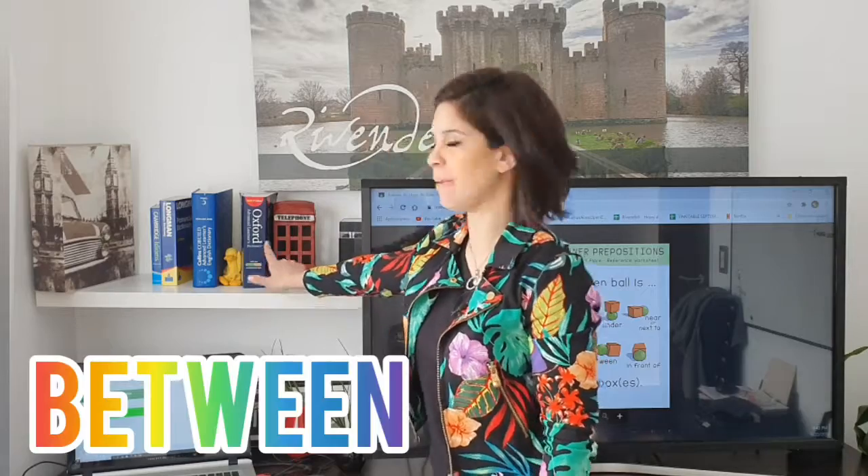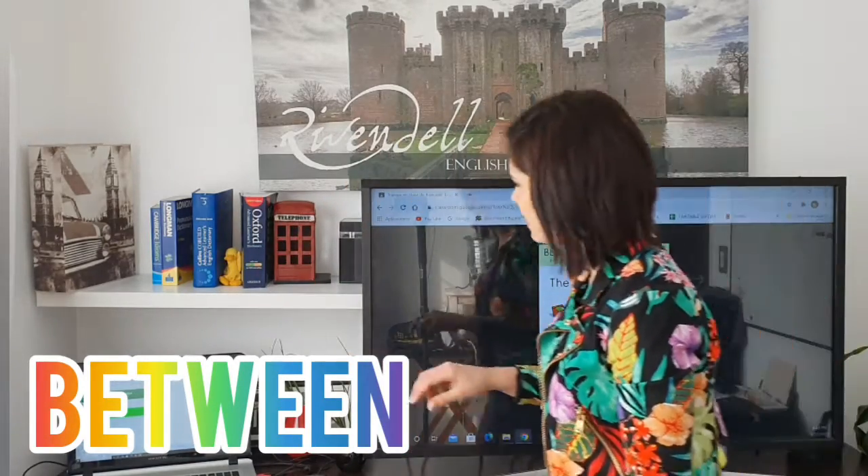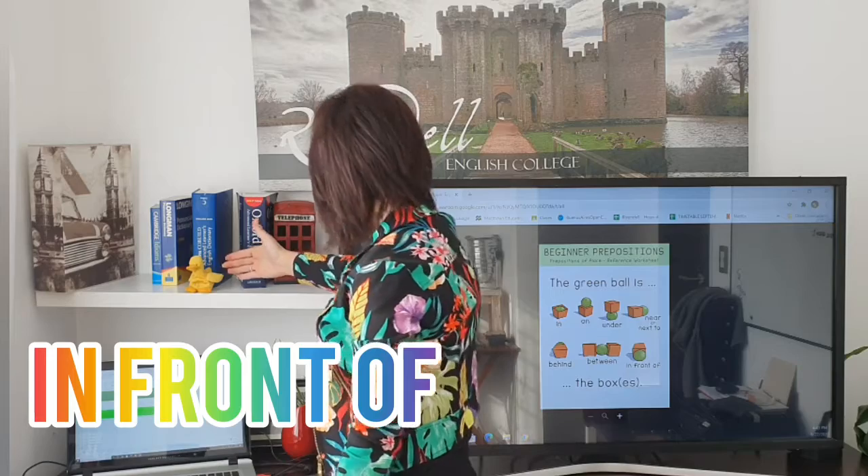Where is the duck? The duck is between the books — between the books. And then where is the duck? The duck is in front of — in front of the book.